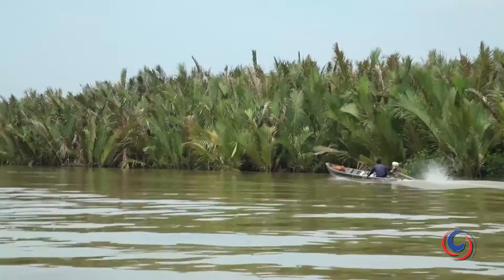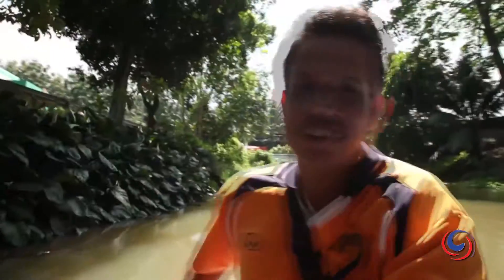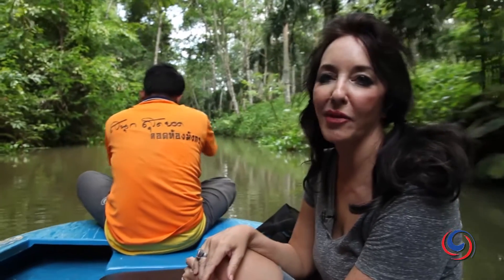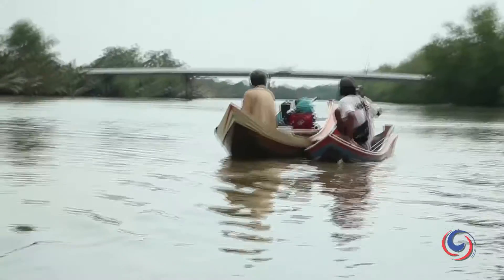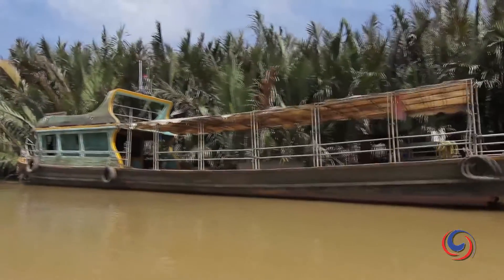If exploring caves is an adventure activity you can't resist, then you'll love Thailand's southern province of Trang, which has some of the best cave formations in the country. The province of Trang is actually riddled with caves and getting to some of them is a real adventure. One of the most visited attractions is Cow Cop Cave, located about an hour's drive from Trang Town.